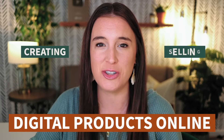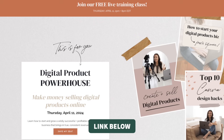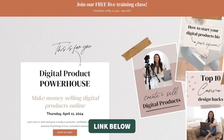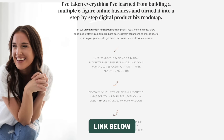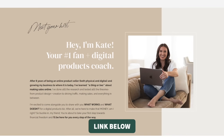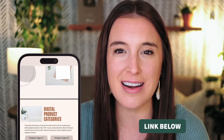Those are our 10 Canva hacks! If you're interested in creating and selling digital products online to make passive revenue, I'd love to hang out with you live this coming Thursday, April 11th, for my free training class, Digital Product Powerhouse. I'll be going live at 2pm and 8pm Eastern time — pick whichever works for you, and there will be a replay for everyone who registers. Click the link in the description box below to get registered. If that date has already passed, no worries — I'm sure I'll be doing the training again. In the meantime, grab my free digital product starter guide linked in the description below. Happy designing, friends!